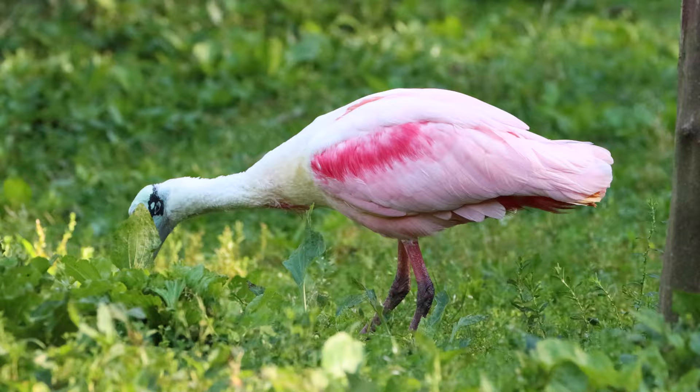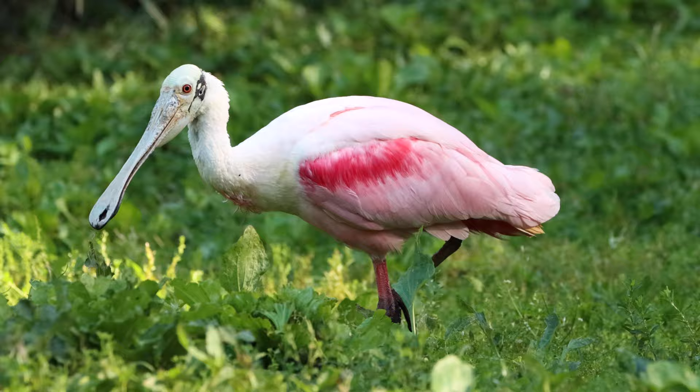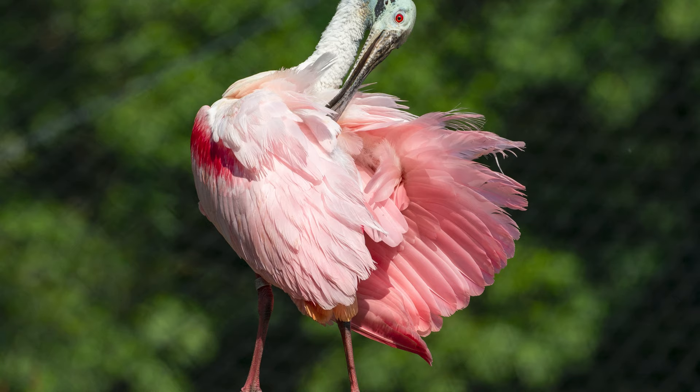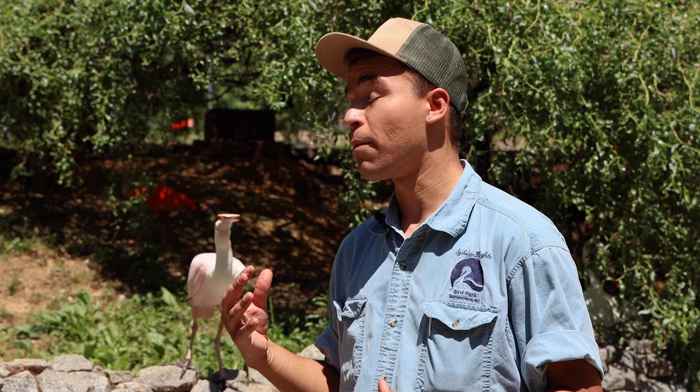Spoonbills can be found on all six inhabited continents worldwide, but roseate spoonbills like this one are the only ones that are pink. Similar to flamingos and ibis, they'll get that pink coloration from the foods that they eat, and they'll get more vibrant pink as they get older.